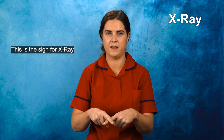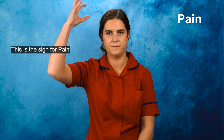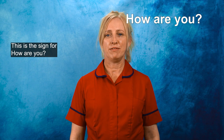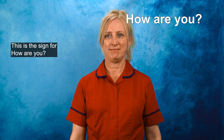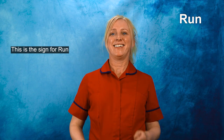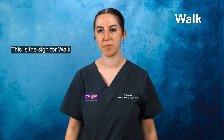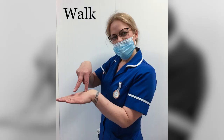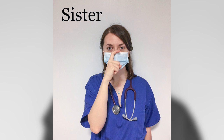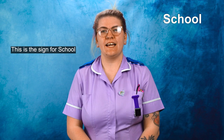This is the sign for Sticker. This is the sign for X-ray. This is the sign for Pain. This is the sign for Sister. This is the sign for Boo. This is the sign for Dinner. This is the sign for School.